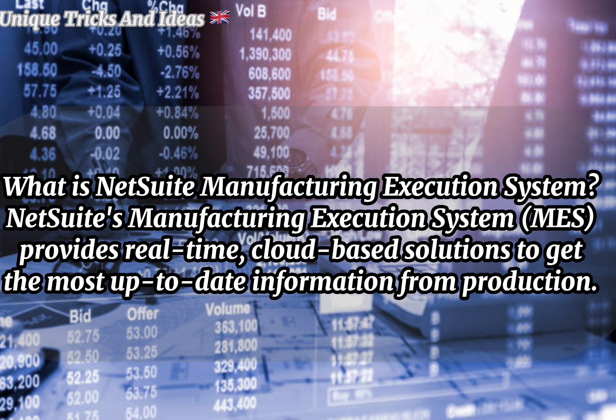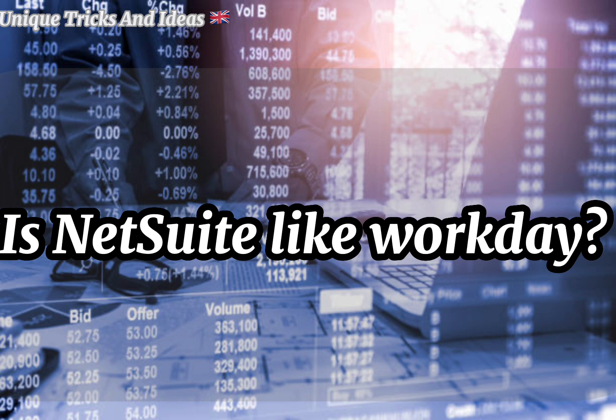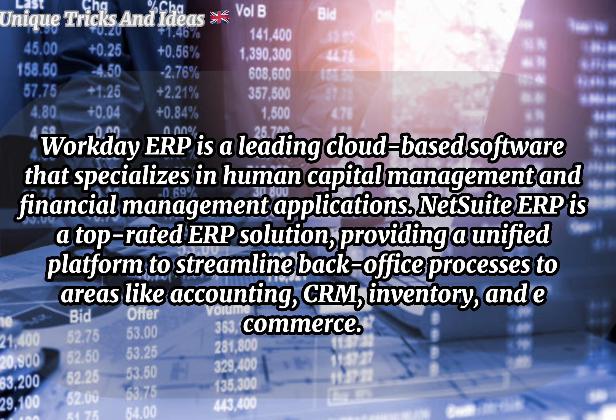What is NetSuite Manufacturing Execution System? NetSuite's Manufacturing Execution System provides real-time cloud-based solutions to get the most up-to-date information from production.